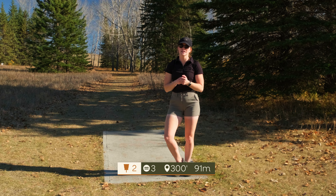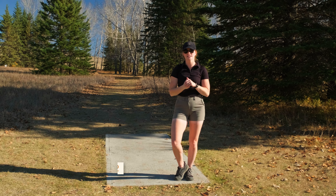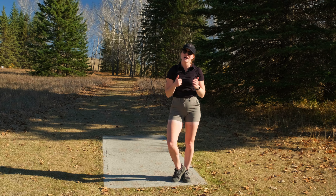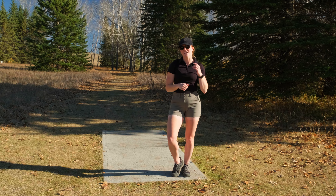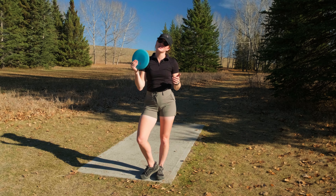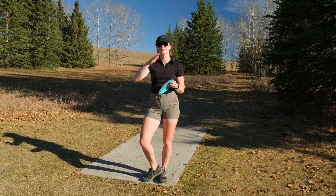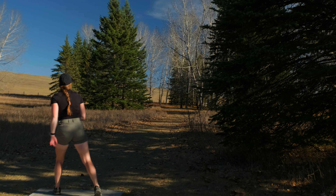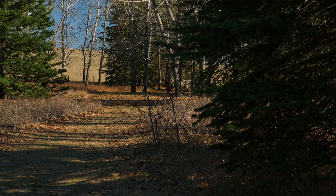Hole two, 300 feet, and it is a par three. This hole goes straight behind me and then curves off slightly to the right. There are a bunch of trees on the right and left hand side, so you don't want to be in those. You don't want to throw too high, so keep it low if possible. I'm going to be throwing a Destroyer out straight on a forehand and have it come to the right towards the basket. Kept it low enough, got the skip.